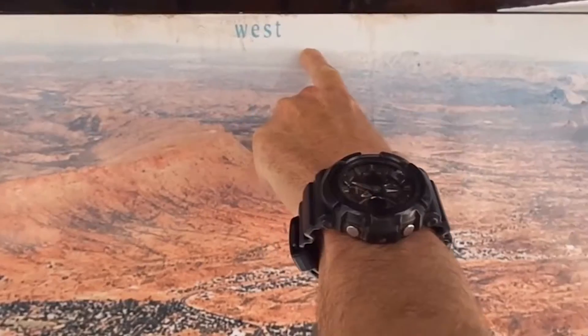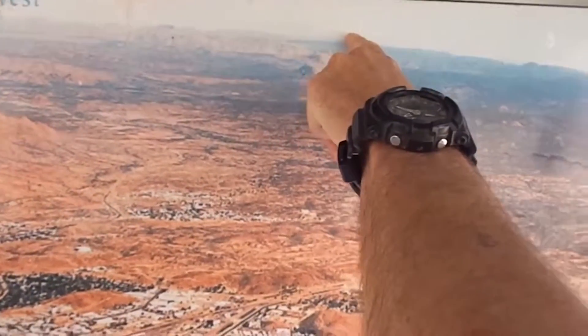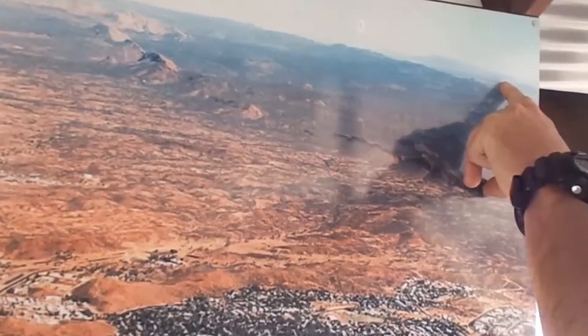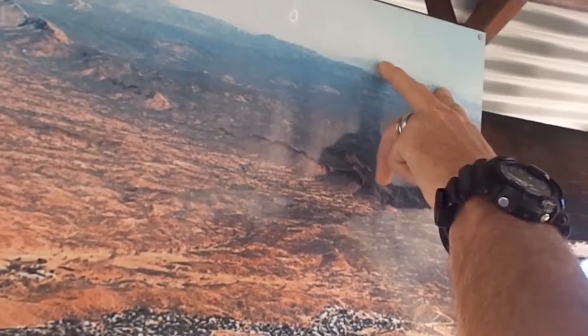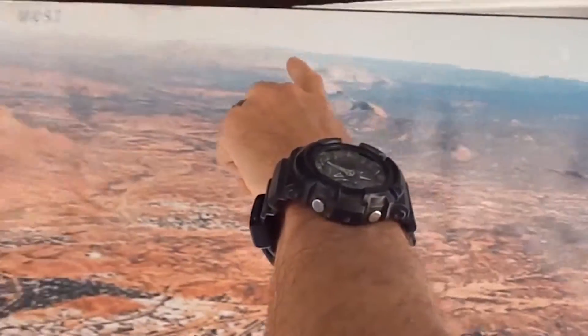Heading further out, coming around to the other side, you have Mount Giles and Mount Sonder as previously mentioned. And that's the start of the Fink River, one of the longest rivers that flows through central Australia throughout the ranges.